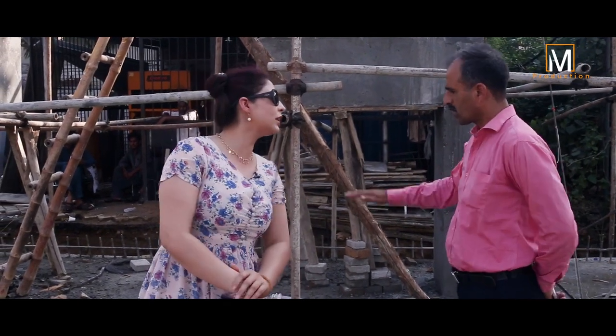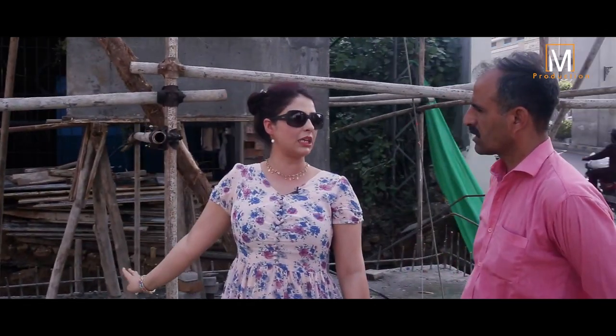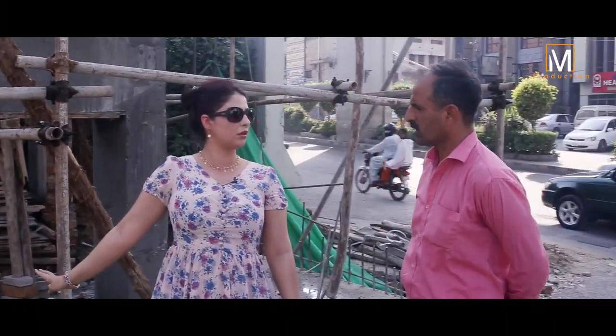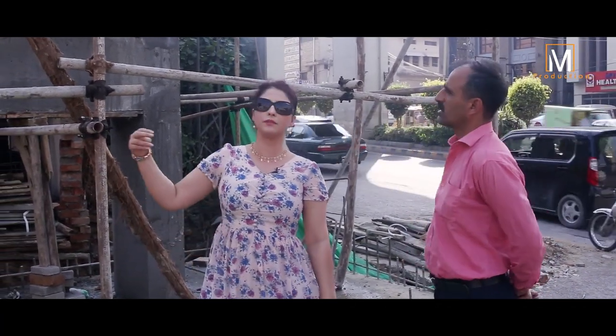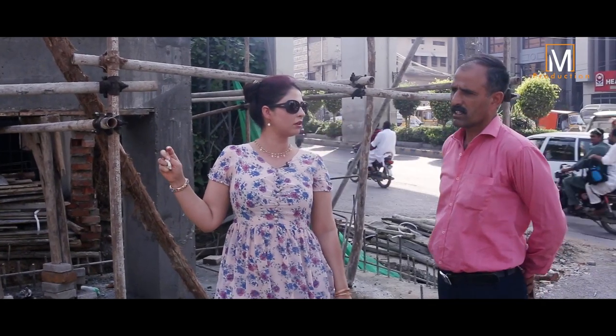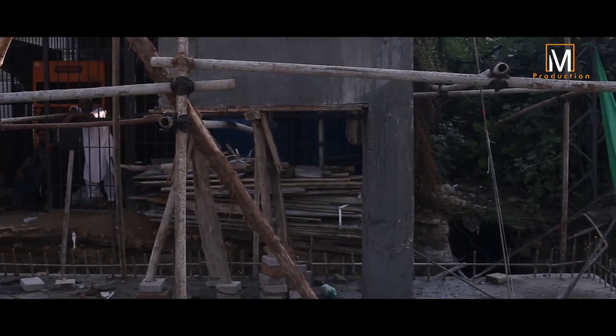I want to install the beams at night. Inshallah, we will do it. How are you doing? How are you working on the gate? The gate is only here. Thank you.